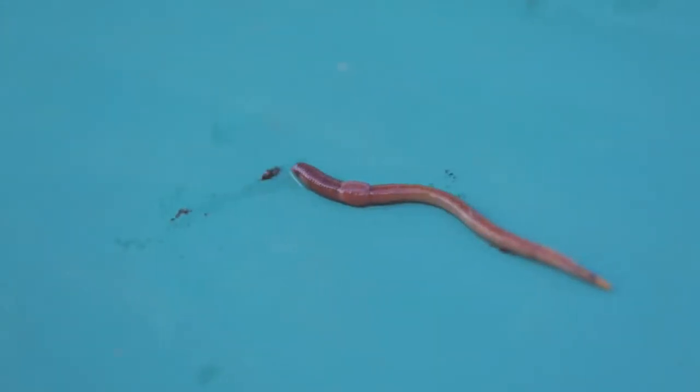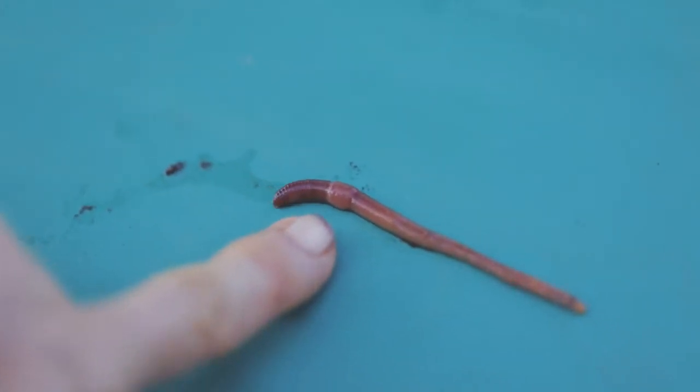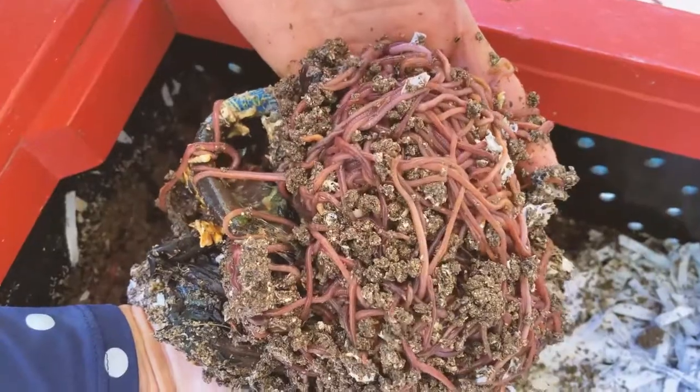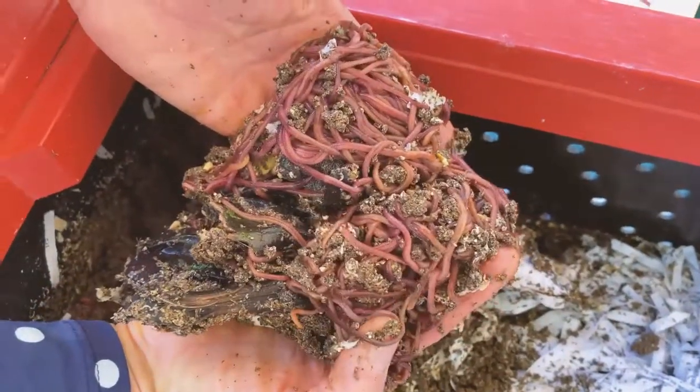The worms we have in our composting bins are called epigeic worms. Epi means upon, geic the earth — upon the earth. These are the surface dwellers and in nature they are processing manure. They live somewhere in the straw or hay or grass, and their job is to process manure that comes their way. They're always feeding on the surface, living just below in some kind of carbon material — grass, straw, or shavings — mostly found on farms. We have adopted them to eat food waste, coming up with the vermicomposting idea: feed these manure worms food waste and they'll process it and poop out that wonderful vermicast that we use to nourish our gardens.